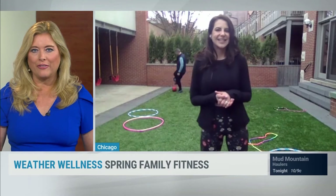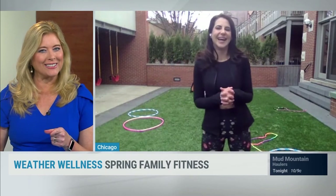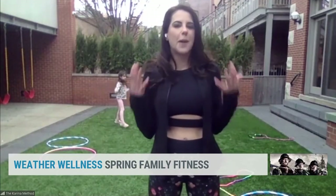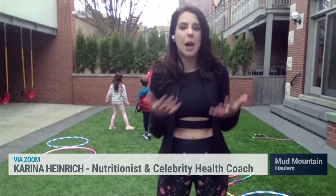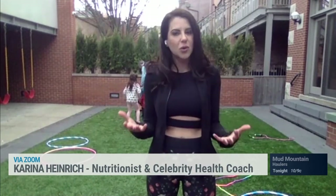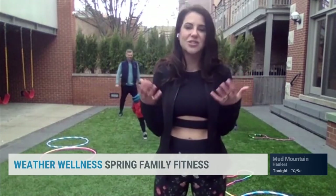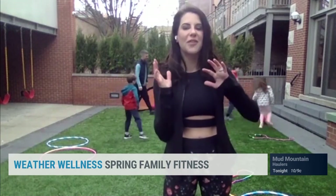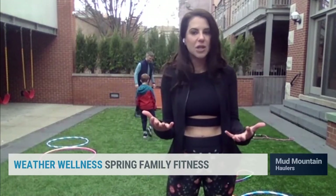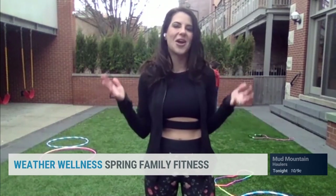These are some great outdoor family ideas. But what happens if it rains? The great thing about hula hoops, jump ropes, and even pop-up goals is that you can set them up indoors. We love setting up fun, active obstacle courses. And even if you have a really small space, wheelbarrow, crab, and bear walk races are so much fun. We put on that fun music, have free dance parties, and set up yoga mats for family yoga. The weather does not have to affect how active you are as a family.